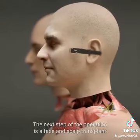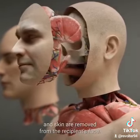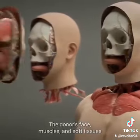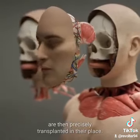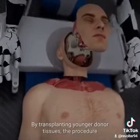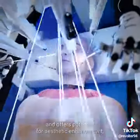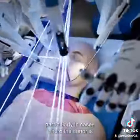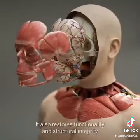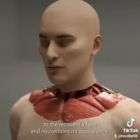The next step of the operation is a face and scalp transplant, where all the muscles, soft tissues, and skin are removed from the recipient's face. The donor's face, muscles, and soft tissues are then precisely transplanted in their place. By transplanting younger donor tissues, the procedure reduces the probability of tissue rejection and offers potential for aesthetic enhancement, particularly in cases where the donor is significantly younger than the recipient. It also restores functionality and structural integrity to the recipient's face and rejuvenates its appearance.